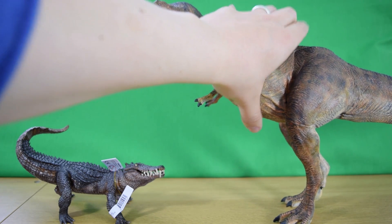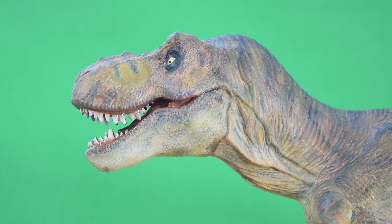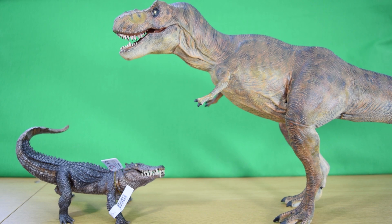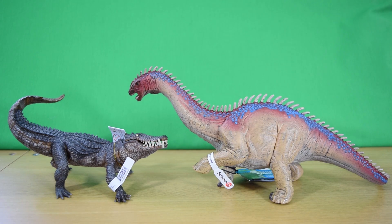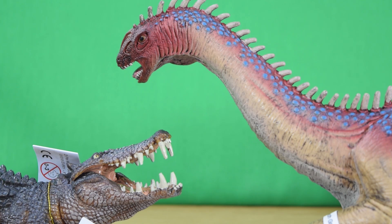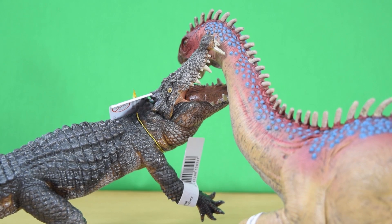Size comparison time — let's bring in the 1:24 scale Horizon recast Tyrannosaurus Rex. He looks gorgeous, and you can see he's sizable, but the Kaprosuchus is still pretty large. Next, let's bring in the recently reviewed Schleich Baryonyx — links down below if you haven't seen that video. You can see just how big and detailed the Kaprosuchus is for its size. Watch out there, Baryonyx!